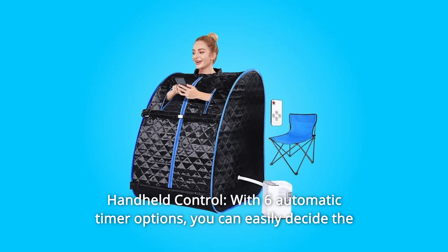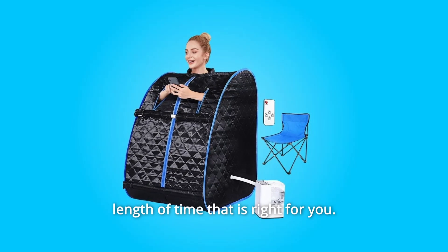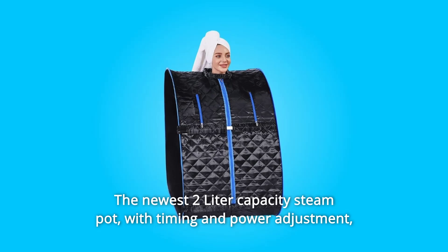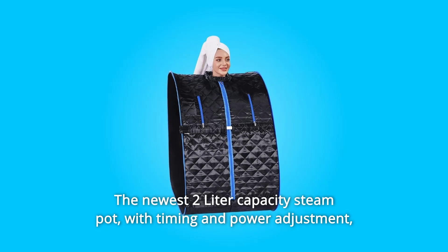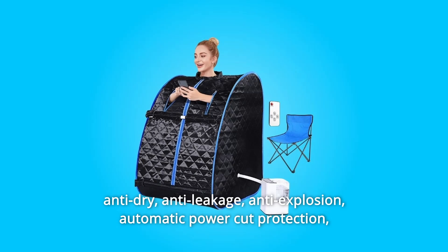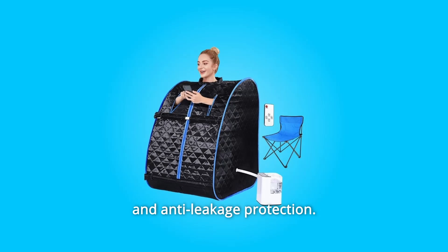Number 5: Handheld Control. With 6 automatic timer options, you can easily decide the length of time that is right for you. The newest 2-liter capacity steam pot features timing and power adjustment, anti-dry, anti-leakage, anti-explosion, and automatic power cut protection.